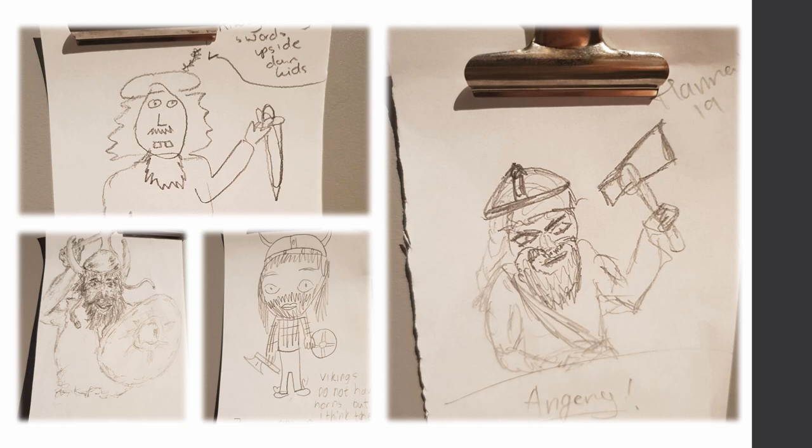I love this one — this kid has even written 'Vikings don't have horns in their helmets but I think it looks cool.' So they kind of know they don't have horns in their helmets, yet they're still going away with that impression. And maybe the fact that we sell horned helmets in the shop isn't helping.